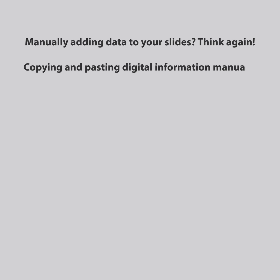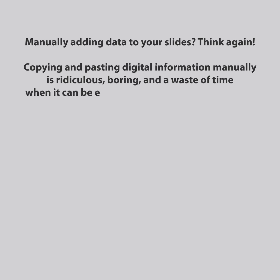Manually adding data to your slides? Think again. Copying and pasting digital information manually is ridiculous, boring, and a waste of time when it can be easily automated using Datapoint.